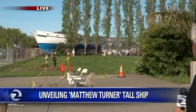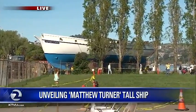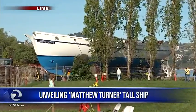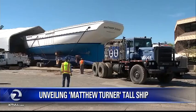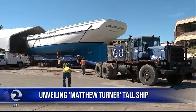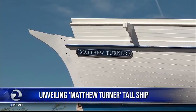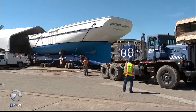Wowie zowie, take a look. She may hearken from a distant past, but the fact is she will soon be one of the crown jewels of San Francisco Bay. At a length of 131 feet and ultimately weighing in at 175 tons, the handmade twin-masted tall ship Matthew Turner sure doesn't look like the newest ship on the bay, but tomorrow it will be.